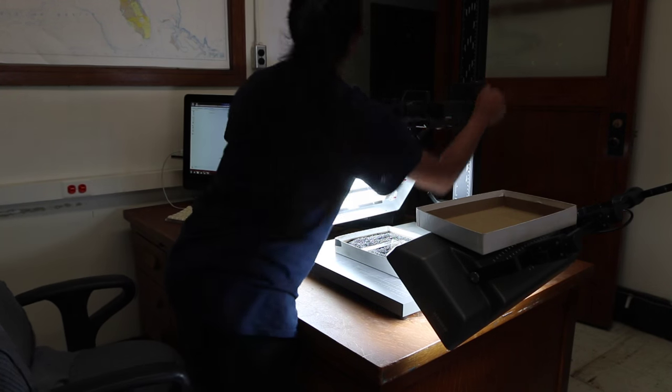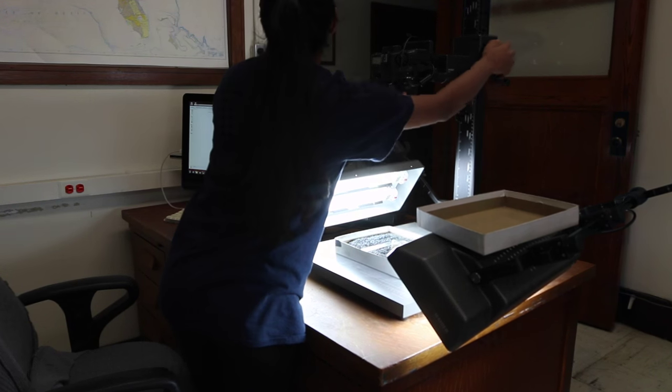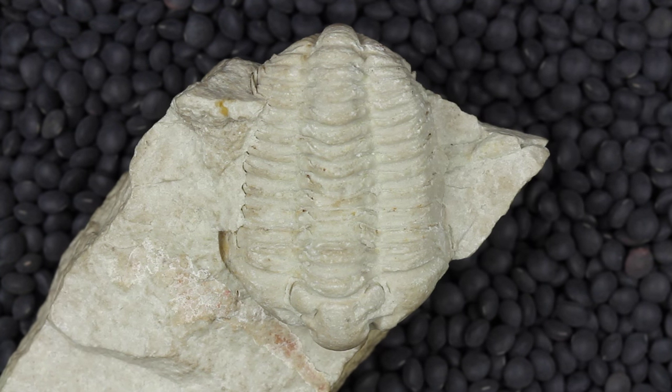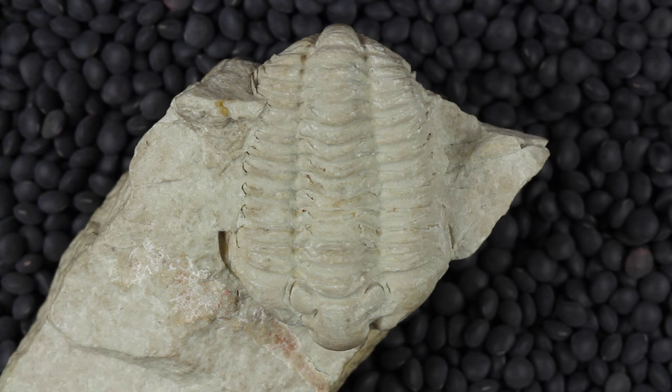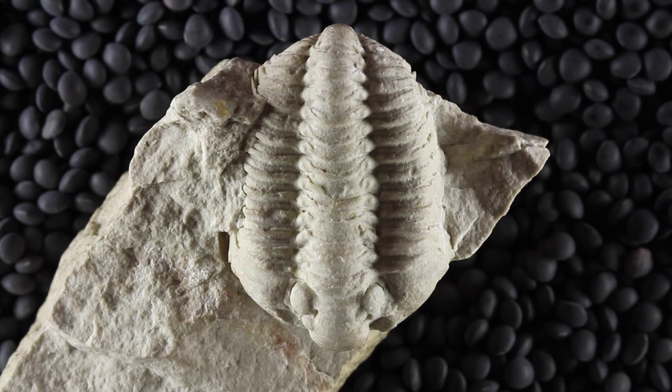My favorite part of the job is photographing the fossils. The specimens are photographed using low-angle lighting. These photographs allow researchers to see what parts of the specimens are preserved and the condition they are in. It also helps students and teachers to recognize fossils.